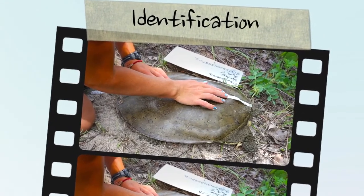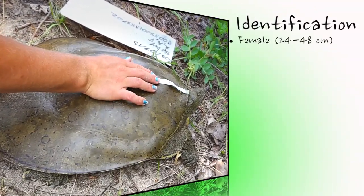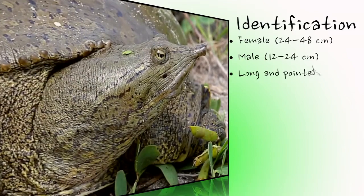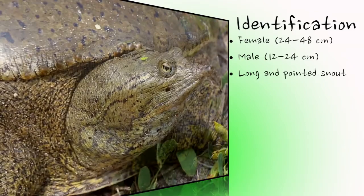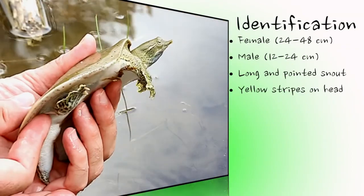The spiny softshell is Ontario's most unusual and easily recognized turtle species. Females are much larger than males, attaining sizes between 24 and 48 centimeters, whereas males grow to only half this size. This turtle has a long and tubular snout that it uses as a snorkel when buried in the mud in very shallow water. There are usually two yellow stripes with a black outline visible just behind the eye and jaw.